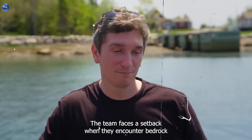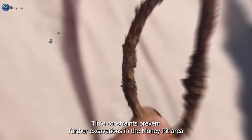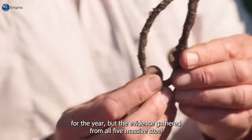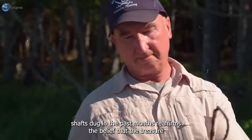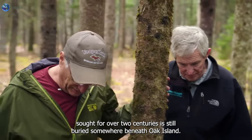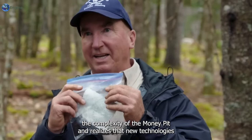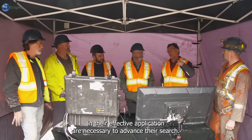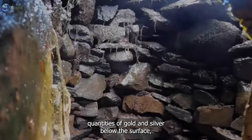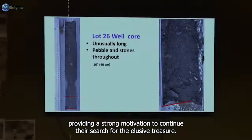The team faces a setback when they encounter bedrock at a depth of around 130 feet in the B4C shaft. Time constraints prevent further excavations in the money pit area for the year, but the evidence gathered from all five massive steel shafts dug in the past months reaffirms the belief that the treasure sought for over two centuries is still buried somewhere beneath Oak Island. The team acknowledges the complexity of the money pit and realizes that new technologies and their effective application are necessary to advance their search. Scientific evidence indicates the presence of substantial quantities of gold and silver below the surface, providing strong motivation to continue.